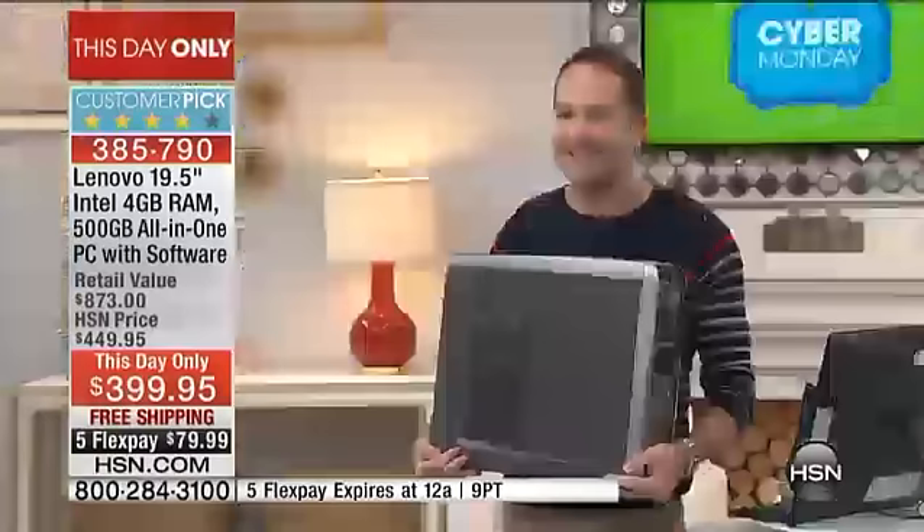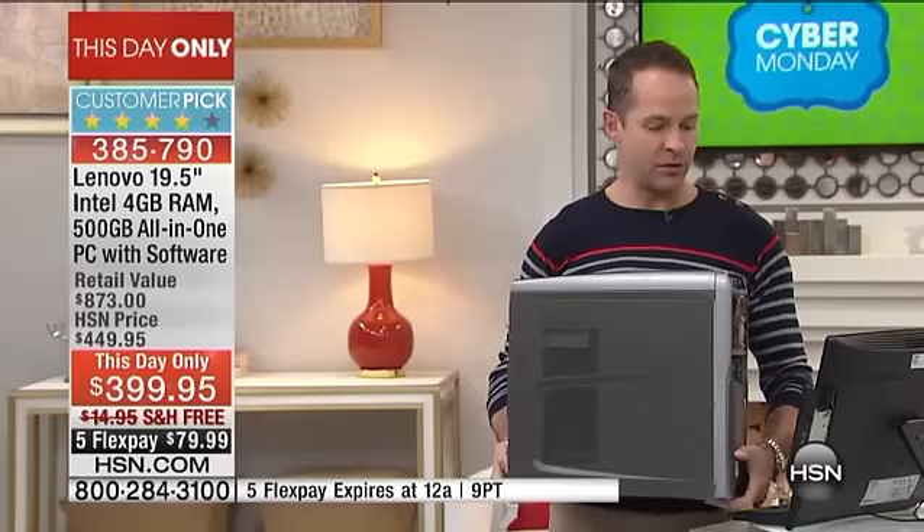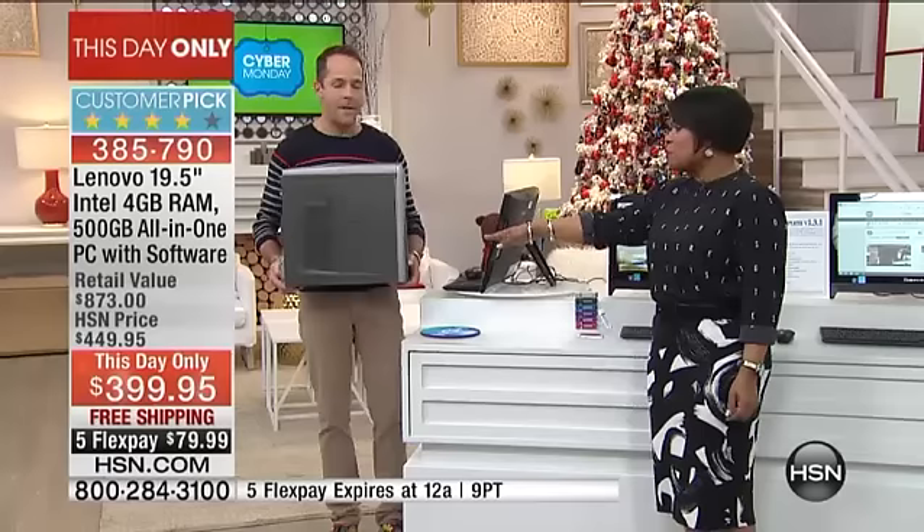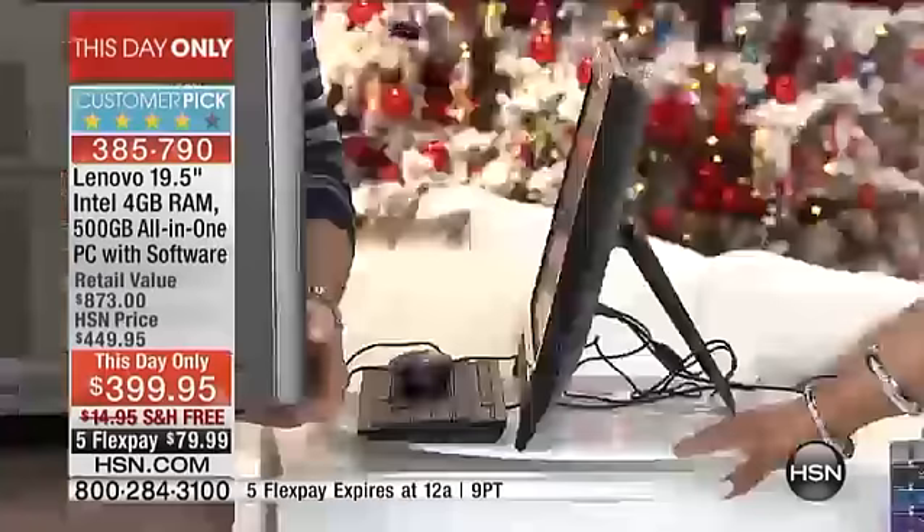You're getting the power of a desktop computer with a 19.5-inch screen — one of the largest screens I've ever sold. Normally to get this kind of power, your computer tower would be about a foot and a half wide. This computer takes up maybe an inch and a half. You would have had 15 wires running everywhere and it wouldn't move. This has Wi-Fi built in so you can move it to different rooms.